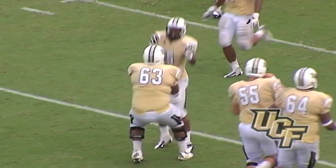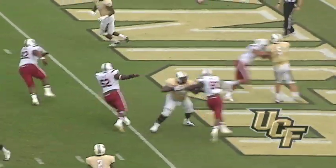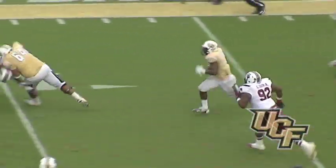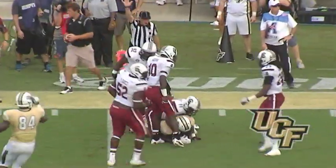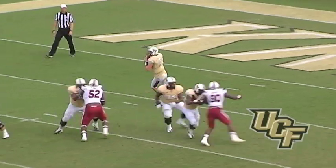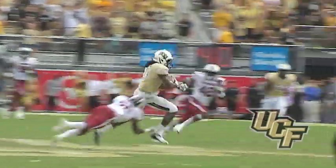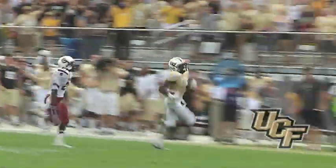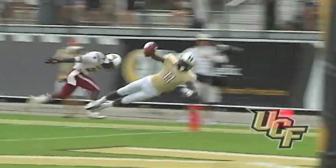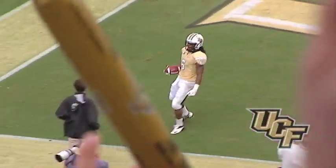That was 3:18 to go — a little bit of life left. Here's the snap, Blake back — pressure — throws out. Caught by Storm, 5, 10, 15, to the 19-yard line. Clock stops to move the chains, gain of 14. Blake back to throw, pumps, pumps, throws downfield. It's caught — Parabin at the 45, to the 50, stays on his feet, 40, to the 30, to the 20, to the 10, to the 5, diving — he's out of bounds. Snap to Bortles. Blake back, looking, throwing open — caught. Touchdown, Ronell Hall — with 1:54 to go.